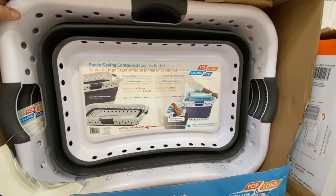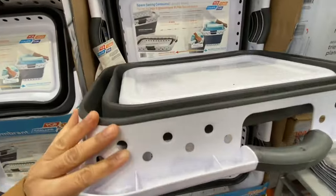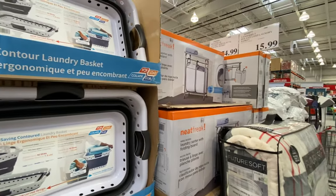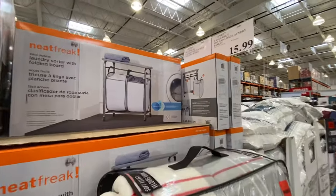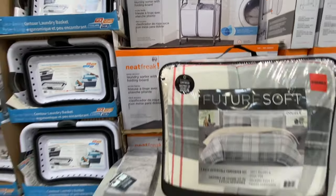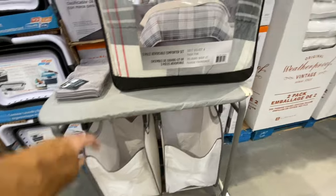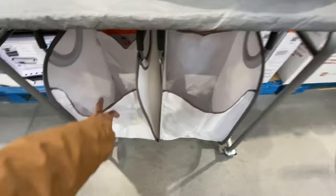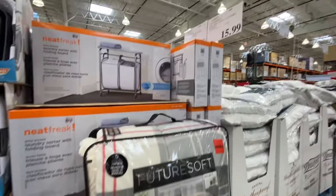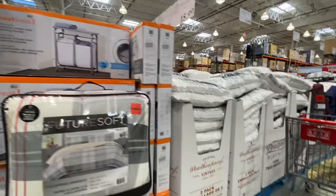Shelled pistachios are $19.99. The contour collapsible laundry baskets are coming back and are $15.99. The Neat Freak laundry sorter with folding board is $75 — looks quite sturdy and that's a good price.